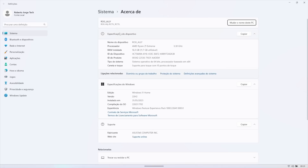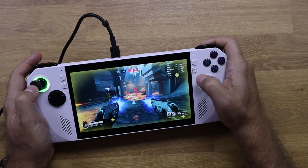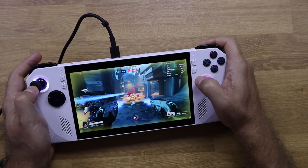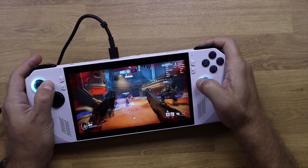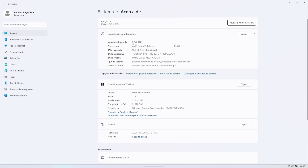The CPU is the AMD Ryzen Z1 Extreme, Zen 4 architecture, with 8 cores and 16 threads, up to 5.1 GHz. The GPU is the AMD Radeon with 12 cores up to 2.7 GHz, and the ROG Ally has 16 gigabytes of LPDDR5 RAM with 512 gigs of storage.